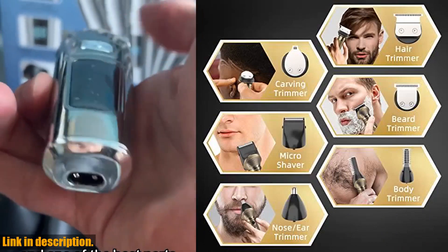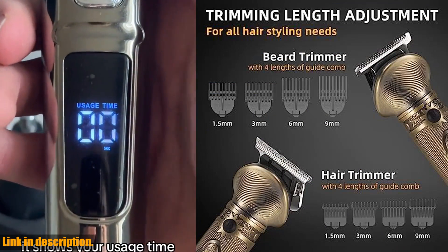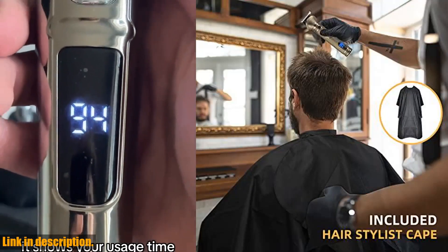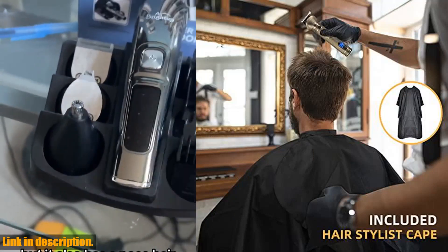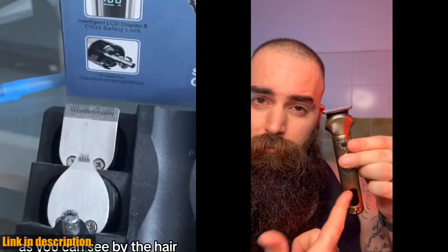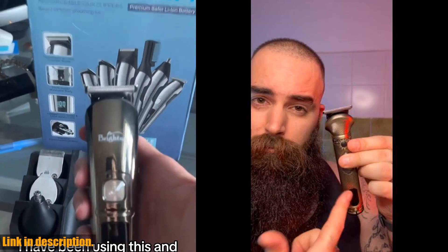So, what are you waiting for? Elevate your grooming routine and unleash your inner beard master with the Rehoyo Beard Trimming Kit. Check out the link in the description to get your hands on this game-changing grooming tool. And don't forget to hit that subscribe button to stay up to date with all the latest in men's grooming tips and tricks. Happy trimming!